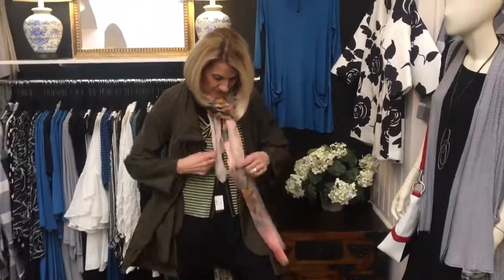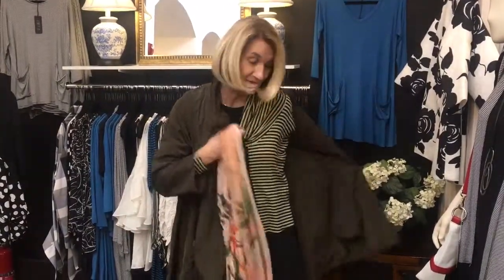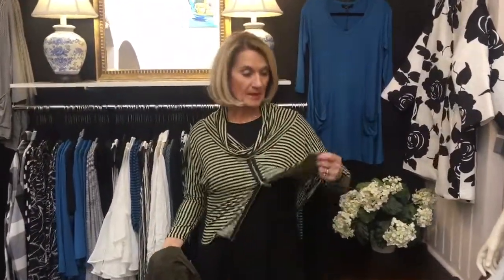Open it up, and of course, I had to add a beautiful scarf. Our Talani scarves are gorgeous. So, the raincoats are fantastic — navies, all colors. But let's take it off and see what we've got.